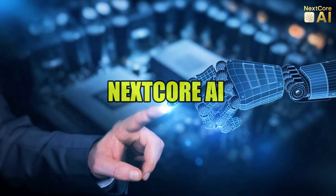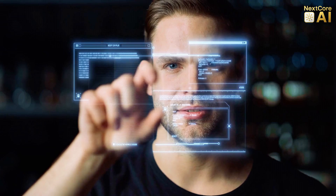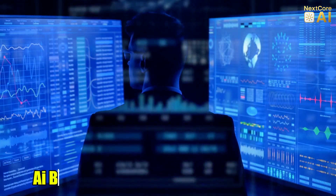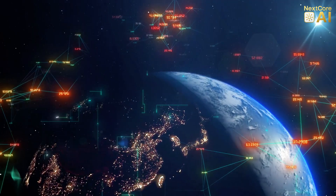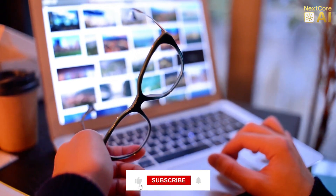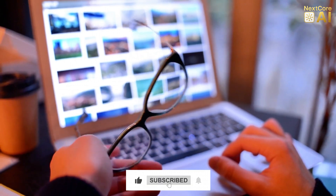Welcome to NextCore AI, where we decode the smartest technology shaping your life and the future. We break down AI breakthroughs, wearable revolutions, and the systems behind the systems, in a clean, cinematic, faceless format. Subscribe now, and let's take a look through Google's latest lens. Google didn't just release smart glasses — they released a portal into the future. This is not science fiction. This is Android XR. And with it, Google may have just changed reality forever.